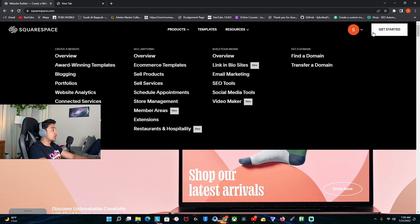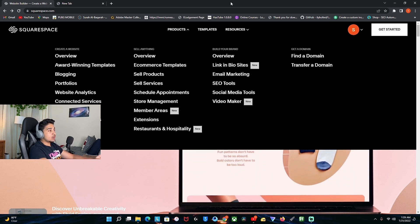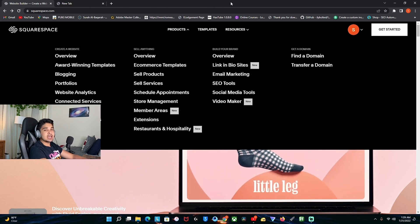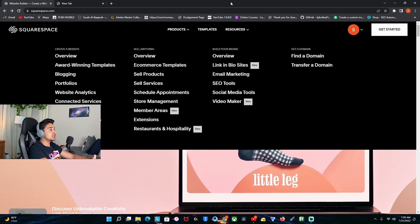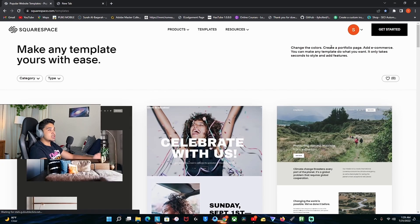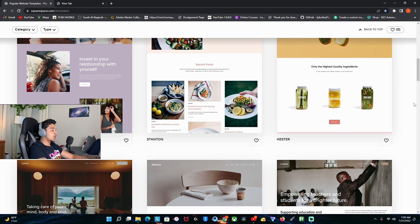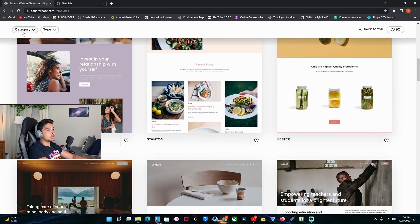Once you open this website, you can get started with your email and put your info in. You don't need any credit card to sign in. It has a 14-day trial. Once you get started, you can see that you can pick any of these templates and work through it.